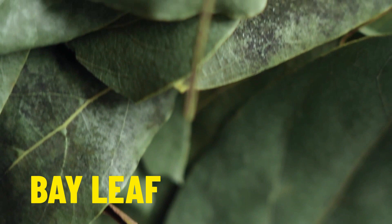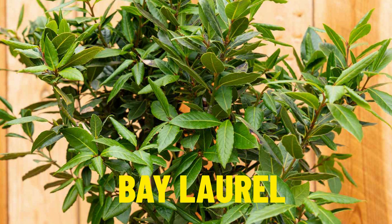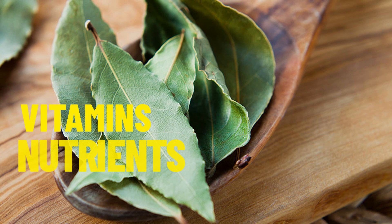Our next herb is the bay leaf. This herb comes from the plant called bay laurel. The bay leaf has many health benefits — it gives lots of vitamins and nutrients when we eat it. It is also known to be a remedy for migraines or bad headaches.